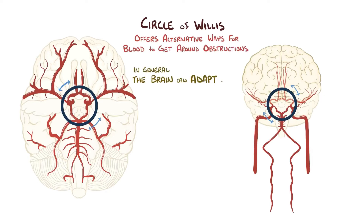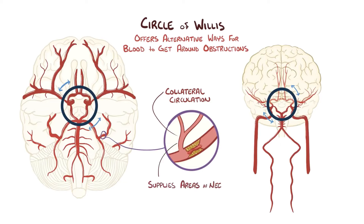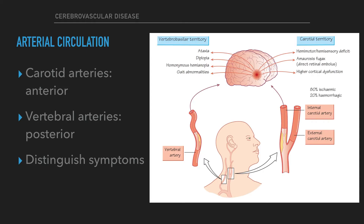The Circle of Willis offers alternative ways for blood to get around an obstructed vessel. In general, the brain can get by on diminished blood flow, especially when it happens gradually, because that allows enough time for collateral circulation to develop, where a nearby blood vessel starts sending out branches to serve an area that's in need. The carotids serve the anterior part of the brain, whereas the vertebral arteries serve the posterior part. It is crucial to establish if the patient's symptoms are from the anterior circulation or carotid territory, or posterior circulation or vertebrobasilar territory.